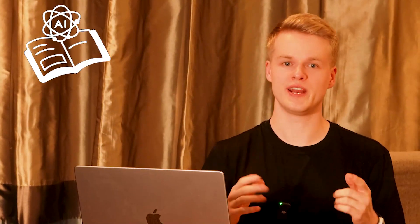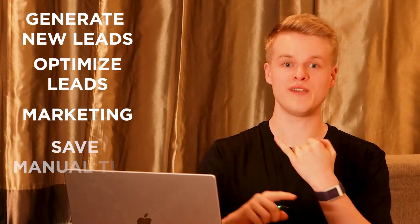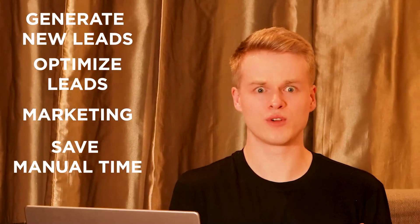With so many new AI tools out there, all of them promising to generate new leads, optimize those leads, get your marketing forward, and save you manual time — which ones are the actual good ones to choose from? This video will give you the answers.